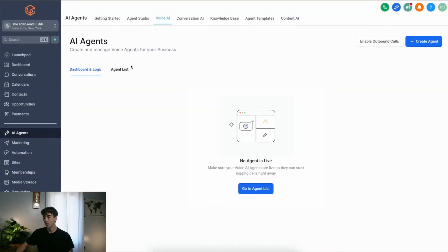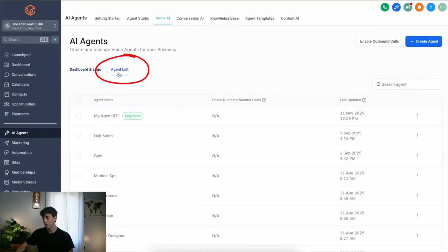Here's a quick look. Inside your High Level account, come down to AI Agents, up to Voice AI, and then go to Agent List. You can click on your agent or click on Create Agent.